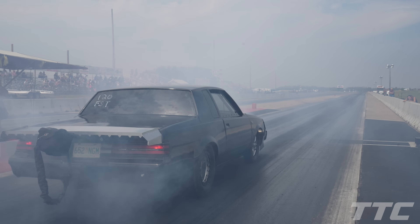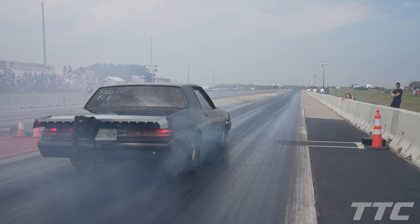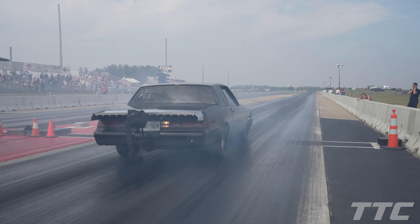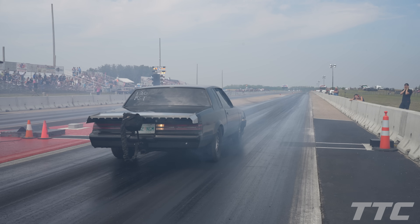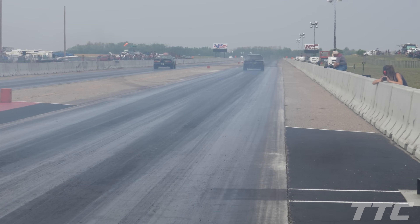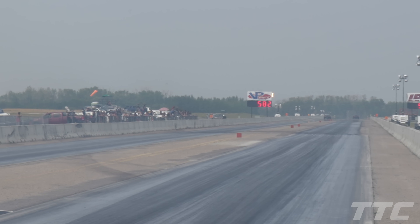Big smokey burnout here. We've got Andrew Strauss in the right lane with his '86 Regal, Jared Carlson in the left lane. Let's see who's moving on to the next round of small tires. Left lane — Jared Carlson with a 5.82 versus the 5.84. Jared going on to the next round.